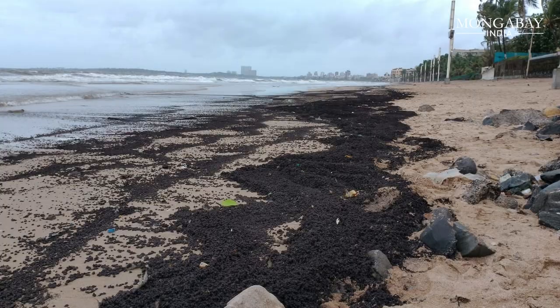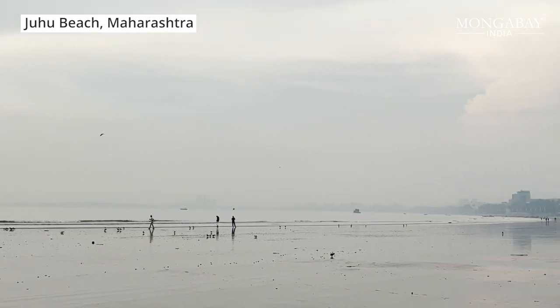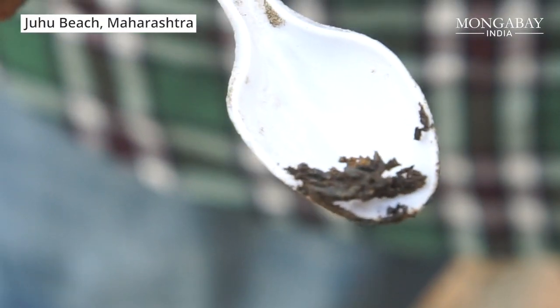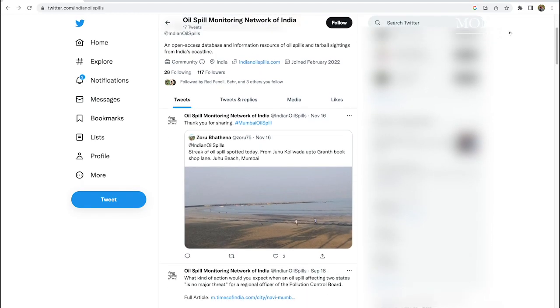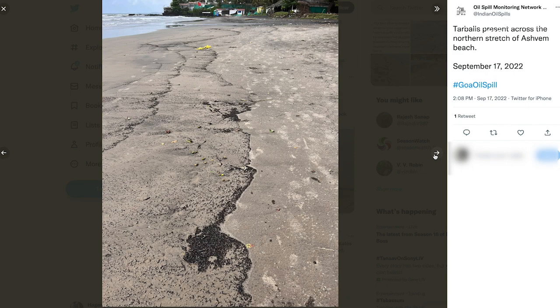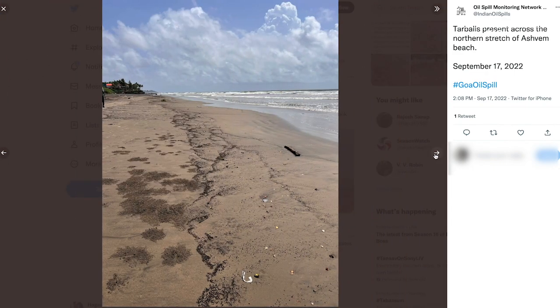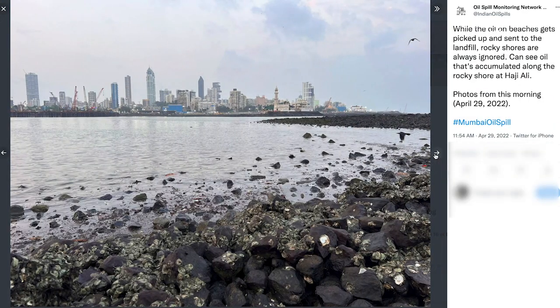These tarballs are generally seen along the west coast of India during April to September, especially in the pre-monsoon months. On the coasts of Maharashtra, Seanak Modi has been documenting the presence of tarballs since 2017. He is building a crowdsourced database to create awareness among the public and authorities that tarball occurrences on India's west coast are not isolated or one-time events deserving attention only before the monsoons.